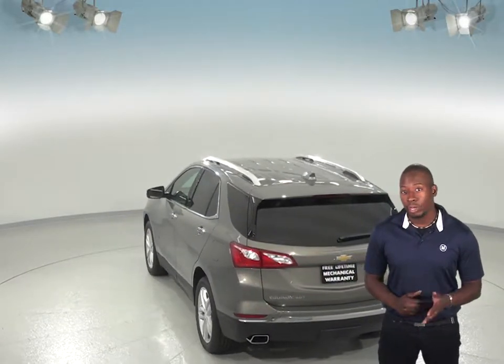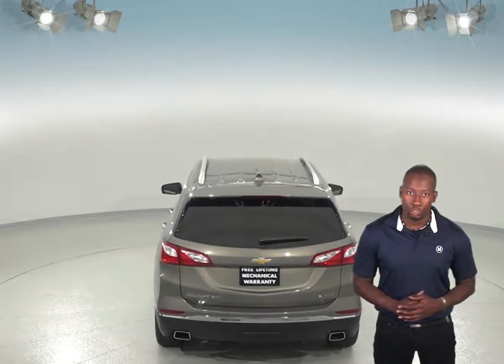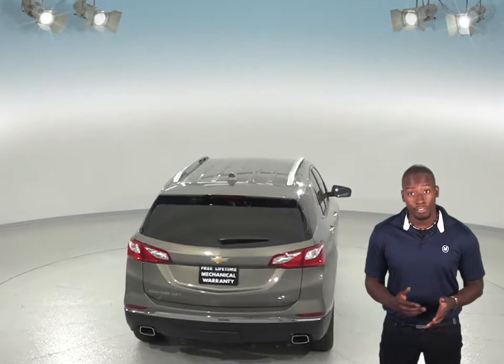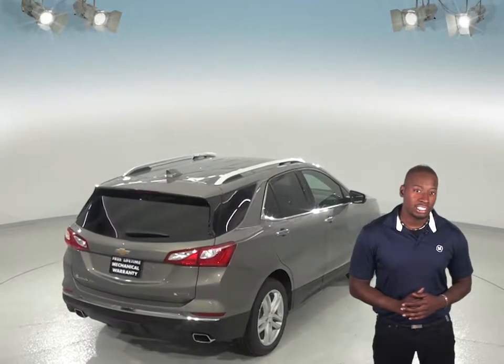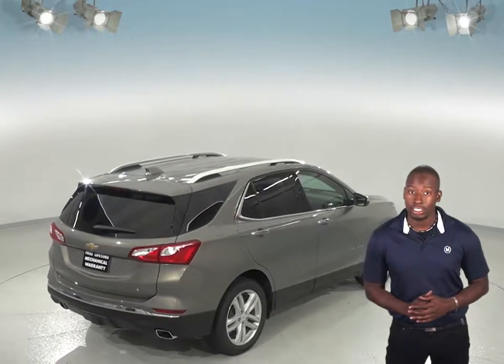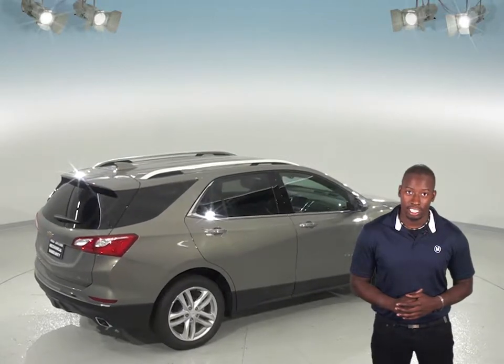The Chevrolet Equinox also comes with far more features that will make your drive much more enjoyable. Remote start is a very nice feature as well that the Jeep Cherokee does not offer. The rear heated seats are also an offer that the Chevrolet Equinox Premier offers that the Jeep Cherokee does not.